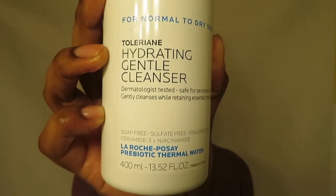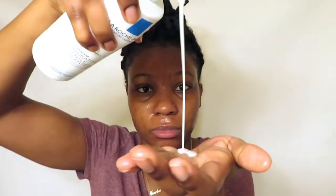This is the hydrating gentle cleanser. I really like this cleanser — it's very similar to the Cetaphil daily cleanser. It's gentle and hydrating, formulated with prebiotic thermal spring water, niacinamide, and ceramides to clean your skin. It's also soap free, sulfate free, oil free, fragrance free, non-comedogenic, allergy tested, and paraben free. It's also supposed to help maintain your skin's natural moisture barrier.